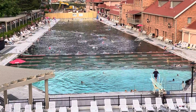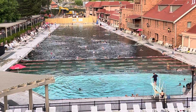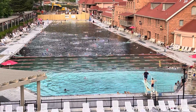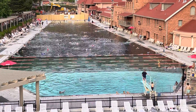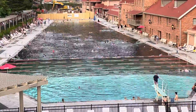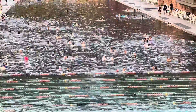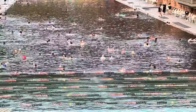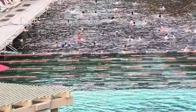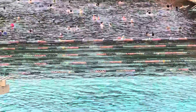Stayed here for three nights. Totally enjoyed the pool — felt so good. You can see the people enjoying it now. It's about four and a half feet deep where most of the people are. They've got lanes you can swim in that nobody will bother you.